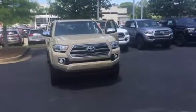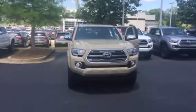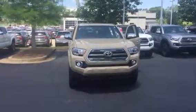Hello, this is Wanda with LaGrange Toyota doing a short walk around on the 2017 Toyota Tacoma. This is a limited model, double cab.